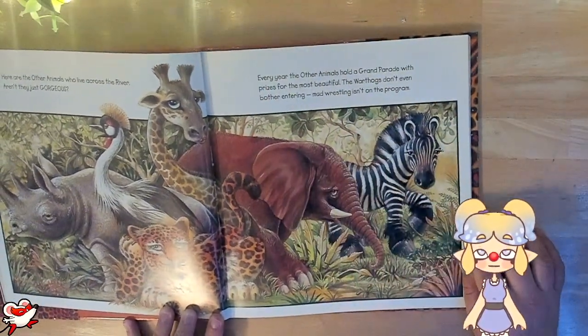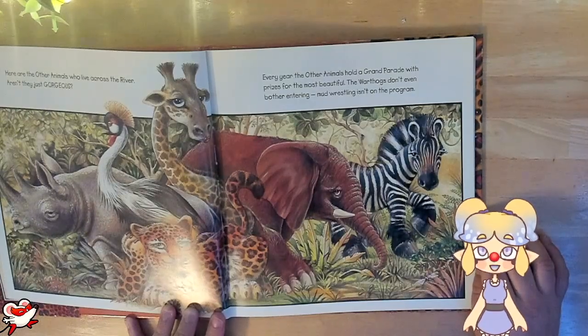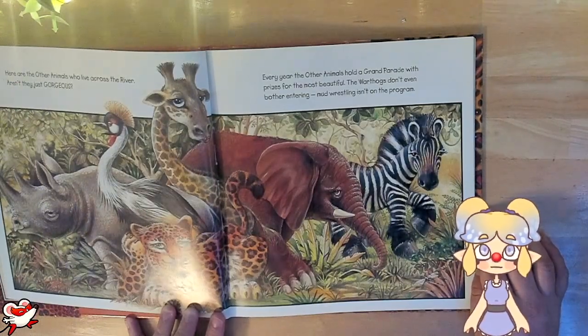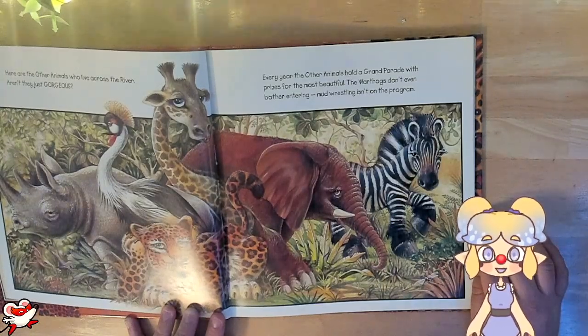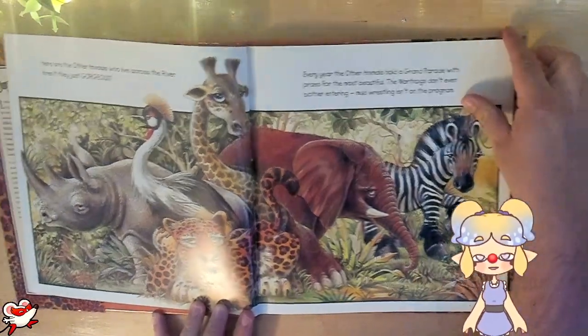Every year the other animals hold a grand parade with prizes for the most beautiful. The warthogs don't even bother entering. Mud wrestling isn't on the program. Oh, that's unfortunate.